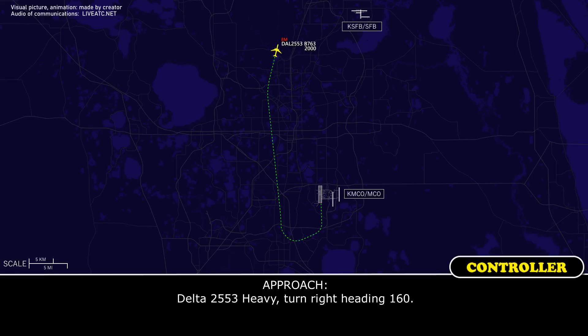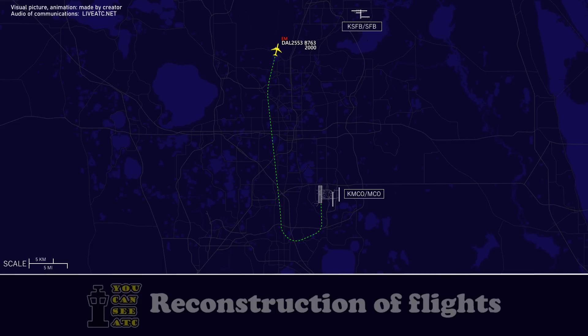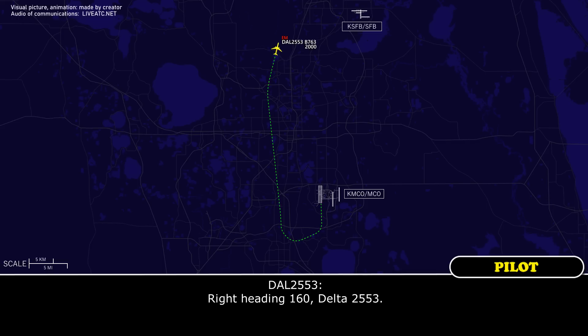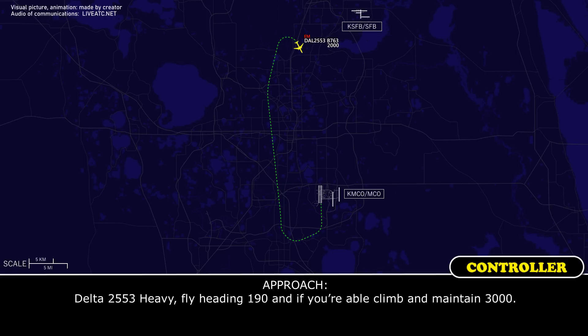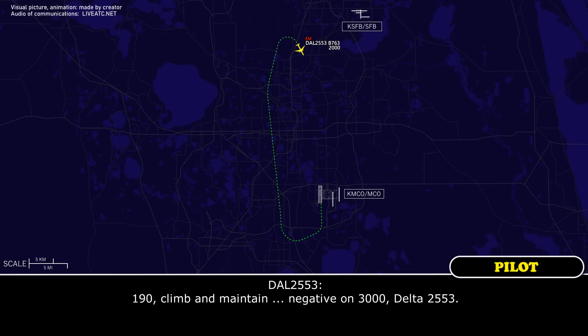Delta 2553 heavy, turn right heading 1-6-0. Trying heading 1-6-0, Delta 2553. Delta 2553 heavy, fly heading 1-9-0 and if you're able to maintain 3,000. We're at 8-10, 1-9-0, negative on the ATIS, Delta 2553.